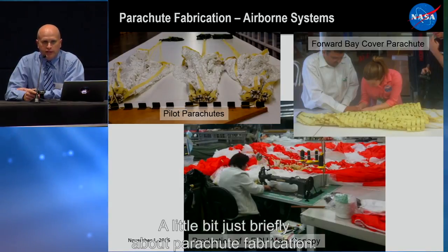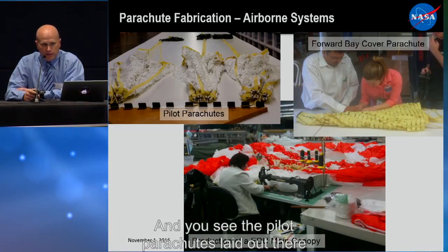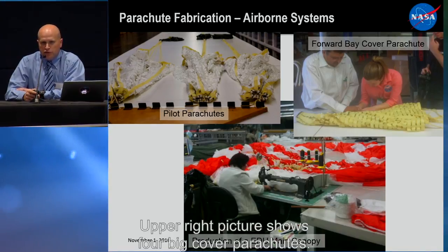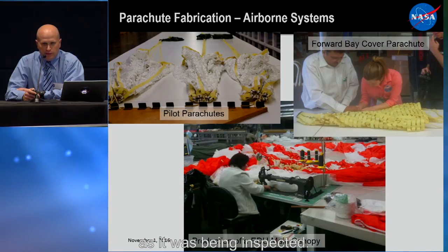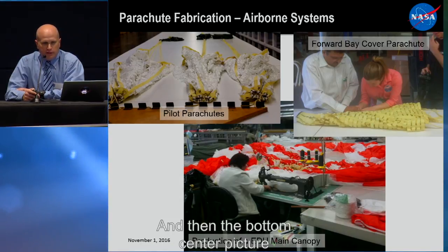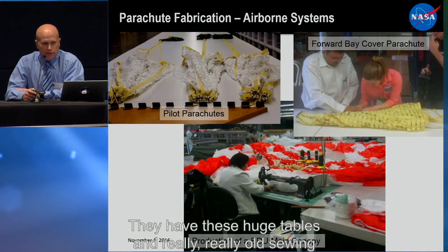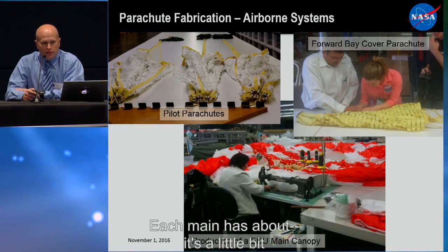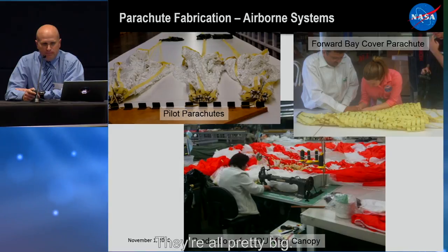We use a vendor named Airborne Systems in California. The upper left shows pilot parachutes laid out on the packing table; the upper right shows the forward bay cover parachutes — it's an all-Kevlar parachute being inspected. The bottom center shows the sewing of one of the EDU main canopy engineering development units. They have huge tables and really old sewing machines. Each main has a little over 10,000 square feet of material.